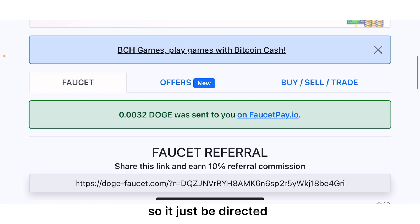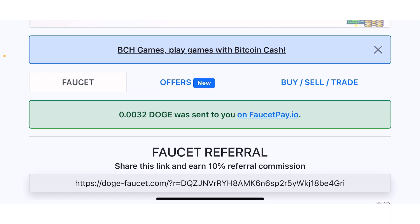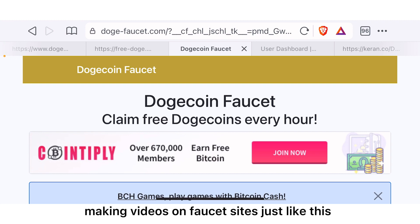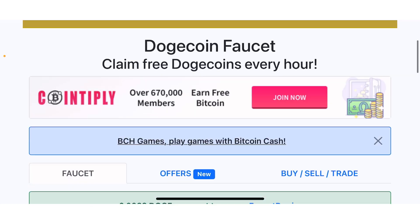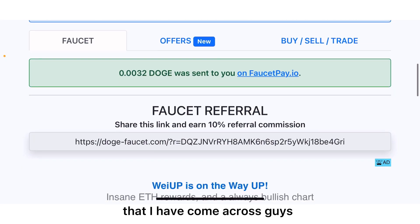It just redirected us and you can see that 0.0032 Dogecoin was sent to our wallet address. I have been making videos on faucet sites just like this, but to be honest with you all, this is the highest amount I have come across.